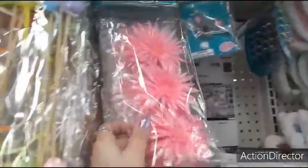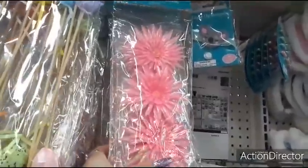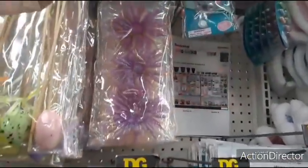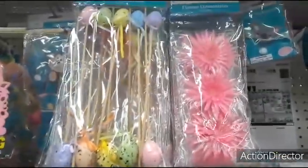Flower decorations — $1.00 — they just clip on. They have it in hot pink, yellow — great for spring, great for wreaths. Lavender. Egg picks — $1.00.